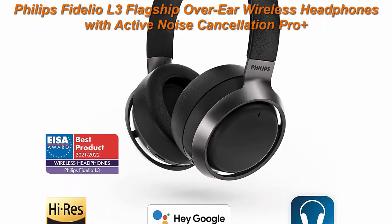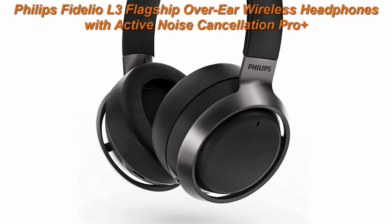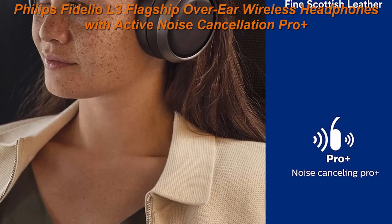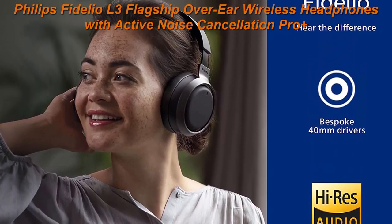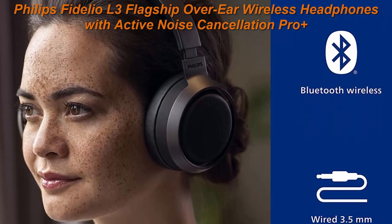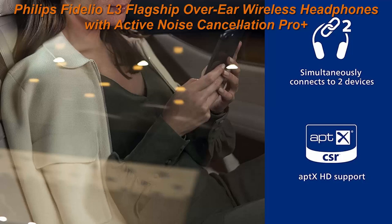Awareness mode is there to bring the outside world back to you when needed. A more bespoke listening experience is made possible by the Philips Headphones app. You can fine-tune your headphone's sound profile and switch between different levels of noise cancellation. Enjoy absolute comfort and luxury.